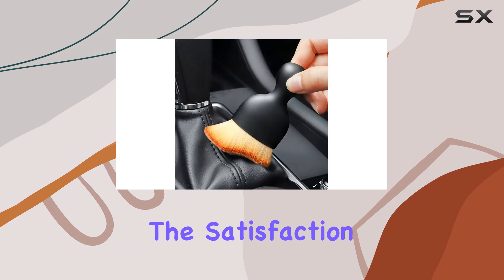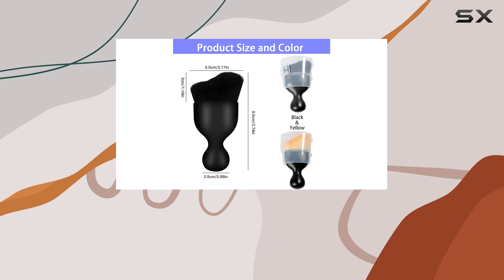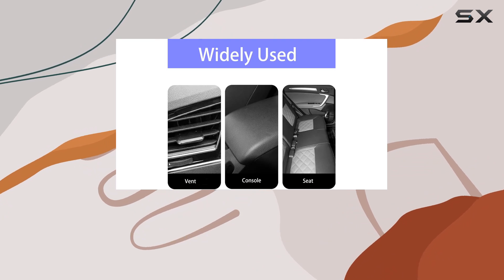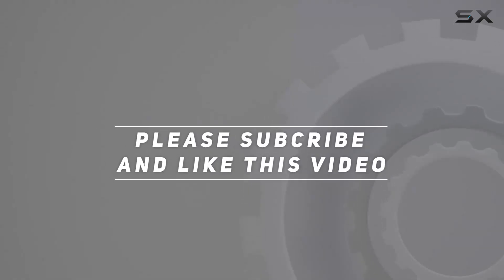Perhaps the best part is the satisfaction of a job well done. With the super soft car interior cleaning brush by your side, your car will look and feel brand spanking new. So why wait? Grab yours today and experience the joy of a spotless interior. Check out the video description for the updated price, and thank you for watching.